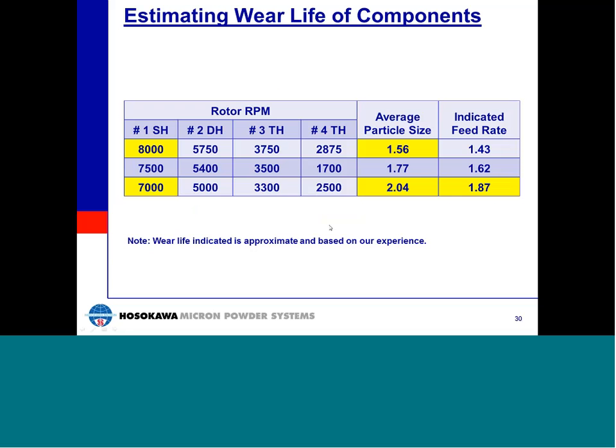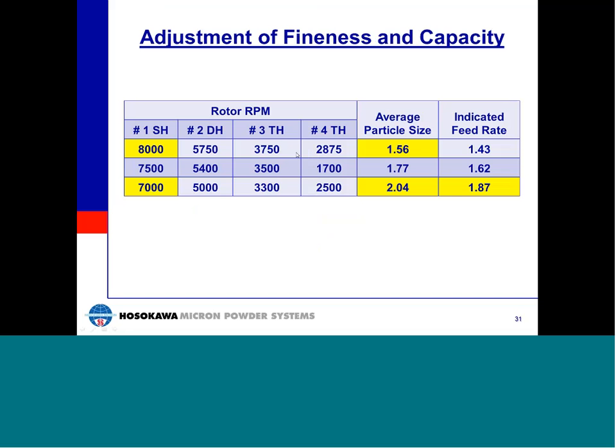This table was developed from empirical data and indicates the general work performed by the rotor at a specific horsepower and mill configuration. Power input is proportional to particle size reduction times the volume of material handled. For example, if you operate a number one Micro-Pulverizer at 7,000 RPM producing a product with an average particle size of 100 microns at 300 pounds per hour, and you desire 75 microns average particle size — utilizing this chart and the reference multipliers, the new rotor speed would be 8,000 RPM, and the capacity would be 230 pounds per hour. Please contact us if you'd like help calculating a change in particle size by changing rotor speed.